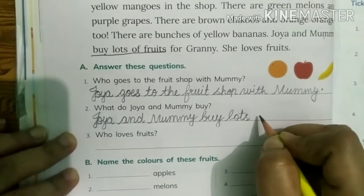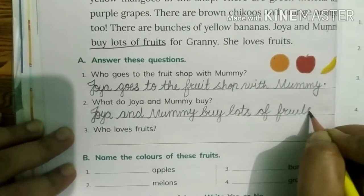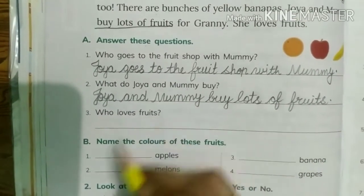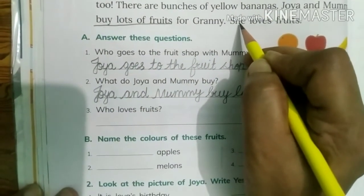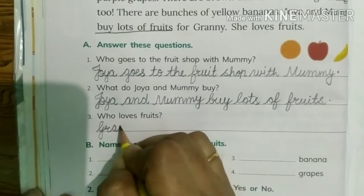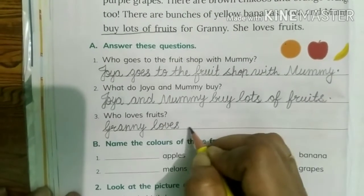Who loves fruits? Third question is: who loves fruits? Here it says she loves fruits. Who is she here? Yes, Granny. So here we will write: G-R-A-N-N-Y, Granny loves fruits.